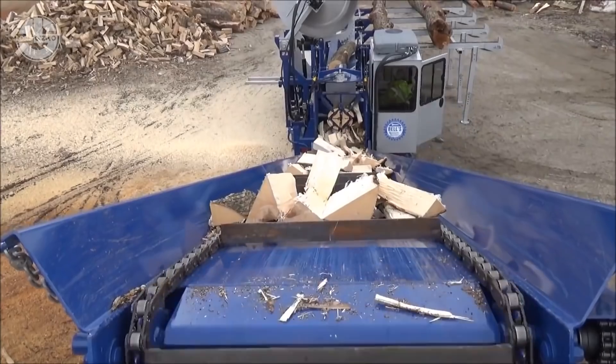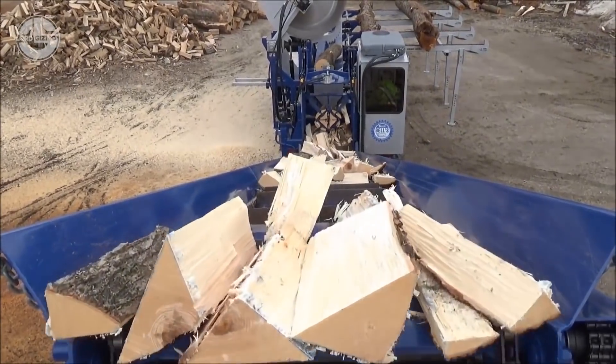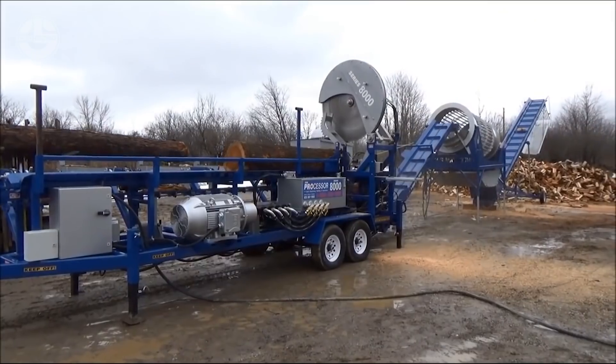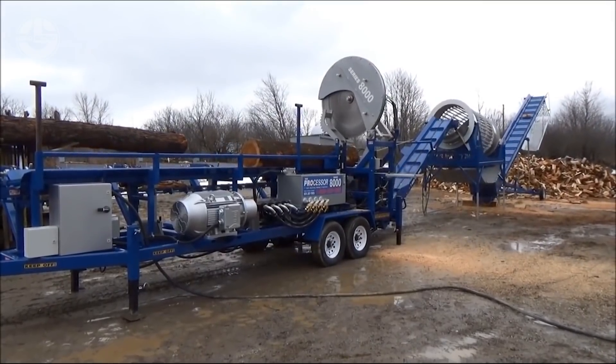More cool features like adjustable splitter head, emergency saw blade stop, auto cycle splitter, and four-stand hydraulic live deck give you the freedom to break entire logs into firewood.